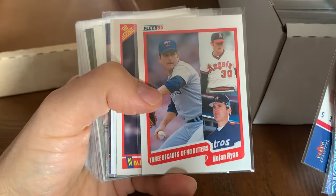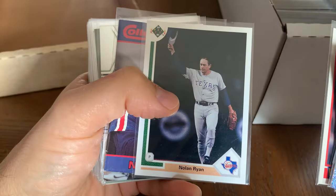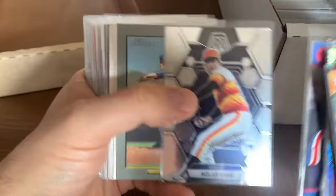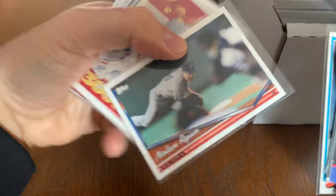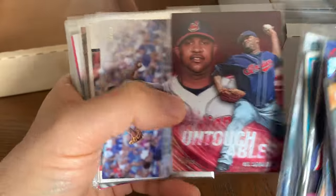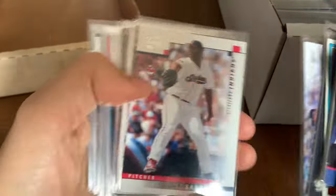Nolan Ryan — collect a book, so sick. '81 Topps — what a classic card. Nolan Ryan, what a follow through. CC Sabathia — another member of the Black Aces, from Vallejo California, probably about 45 minutes to an hour from where I live depending on traffic.